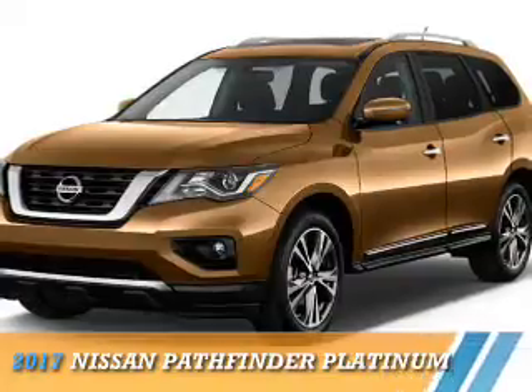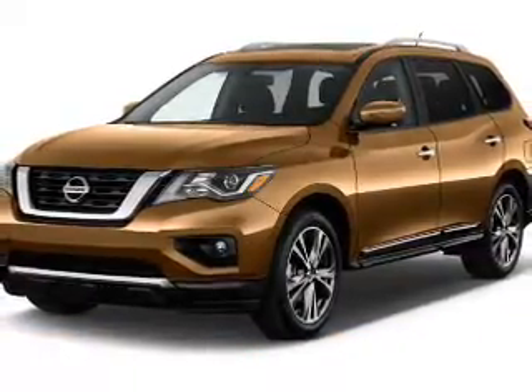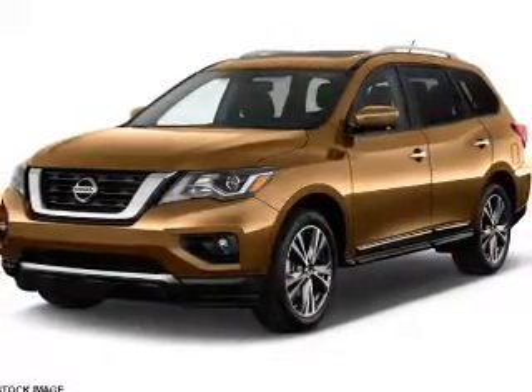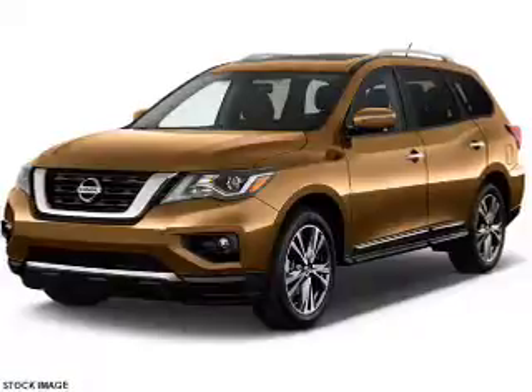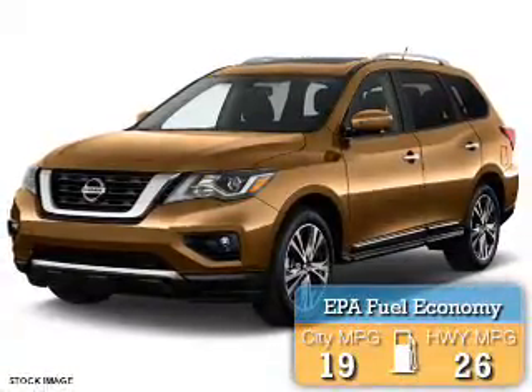Presenting the 2017 Nissan Pathfinder. It's powered by four-wheel drive, a 3.5-liter six-cylinder engine, and a continuously variable transmission. Great fuel efficiency saves you money by requiring fewer trips to the gas station.